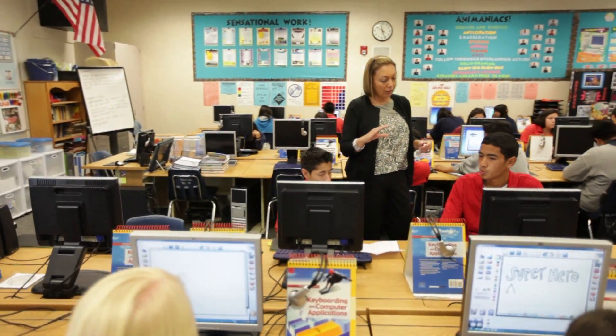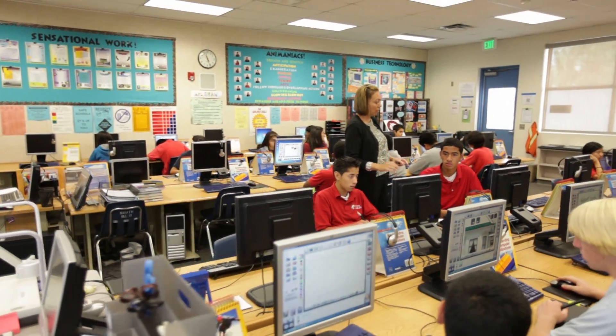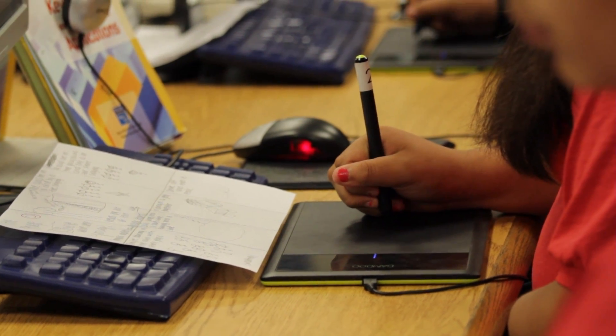Currently we're using Flip Boom All Star in my digital animation class, and we use it in a fashion where we create cross-curricular activities like digital haikus and animated fractions. We also work with the students to do basic animation techniques like the bouncing ball and the walk cycle.